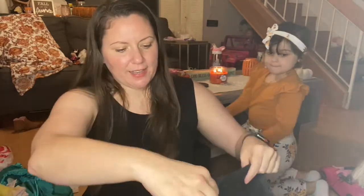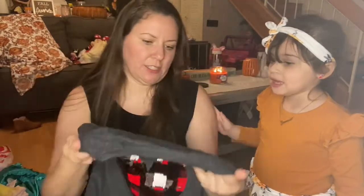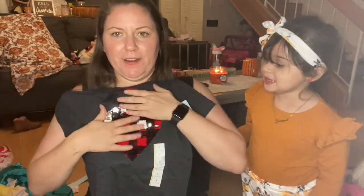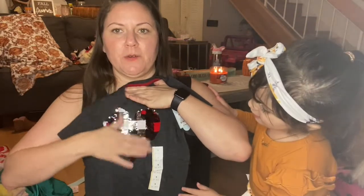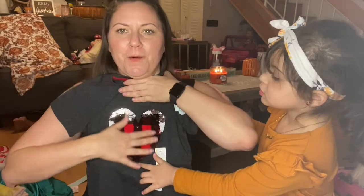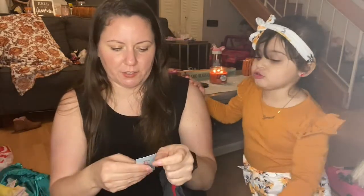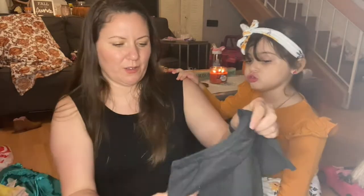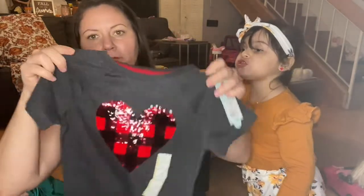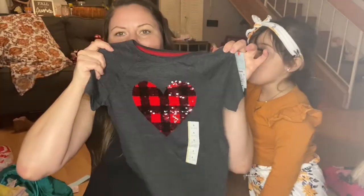The last t-shirt I was obsessed with — it's gray and it has that sequin detail where you can change it to this pattern or that pattern. It's a heart. Isn't it so cute? I got this one in the girls' section so it's a small — I know it's gonna be a little big but it's all right, she'll grow into it.